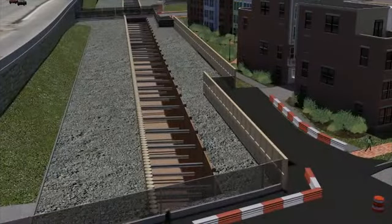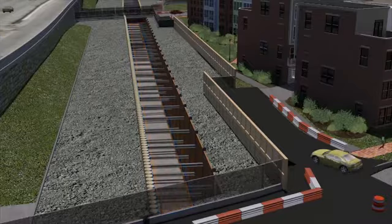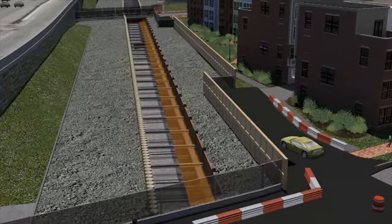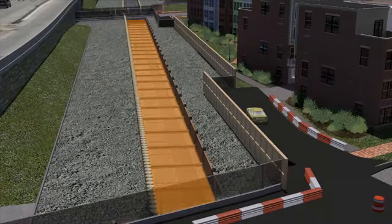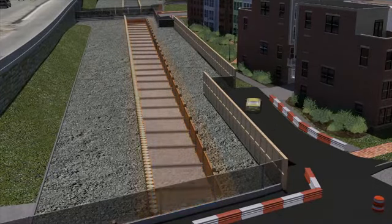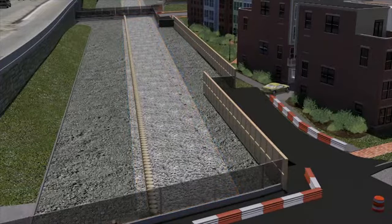The new tunnel would be constructed from the ground up, beginning with the concrete floor. As the structure is completed, the new tracks would be installed in the south tunnel and prepared for the switchover of train operations. Once crews have finished the last sections of the new walls, roof, and track work in the south tunnel,